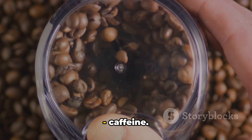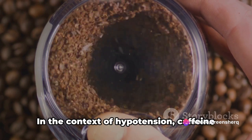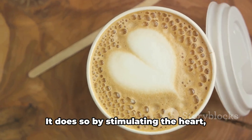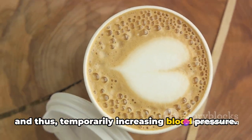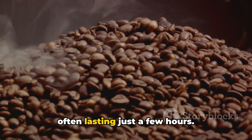Now let's touch on a controversial one: caffeine. To some, it's the elixir of life; to others, an unnecessary stimulant. In the context of hypotension, caffeine can be a double-edged sword. On one hand, it can give a quick jolt to your blood pressure by stimulating the heart, causing it to pump blood more vigorously, and thus temporarily increasing blood pressure. However, it's important to note the word 'temporary' here — the effects of caffeine are fleeting, often lasting just a few hours.